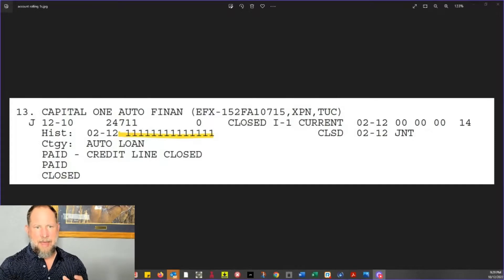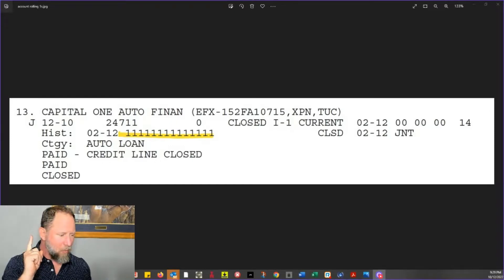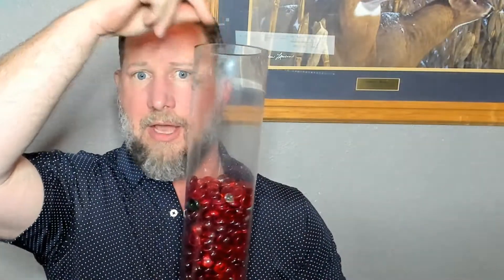Now let's compare that to the Metro 2 coding for an on-time payment. Here's an account the guy's had for about 12 months and he's paid it perfect. Notice the ones going across — that is what represents an on-time payment. The new credit bureaus might represent that with a C, but the coding behind it is a 1. Taking that same jar, that's equivalent to saying: you made an on-time payment — good job — one green bean.